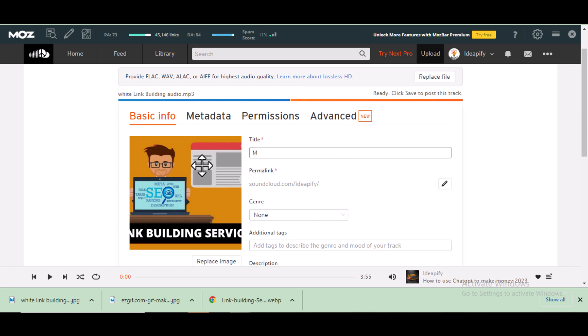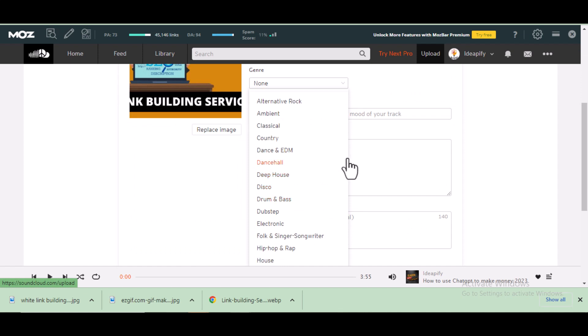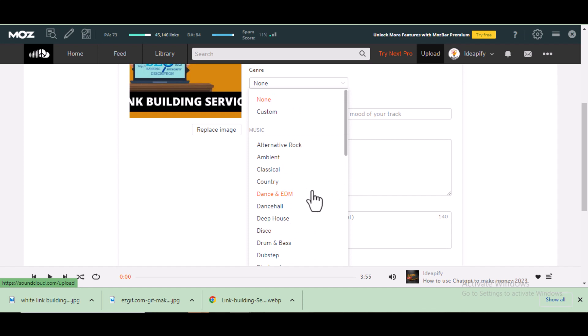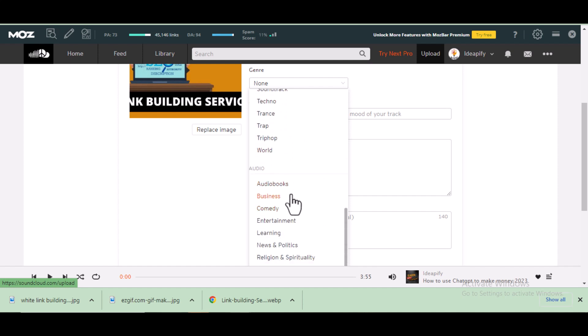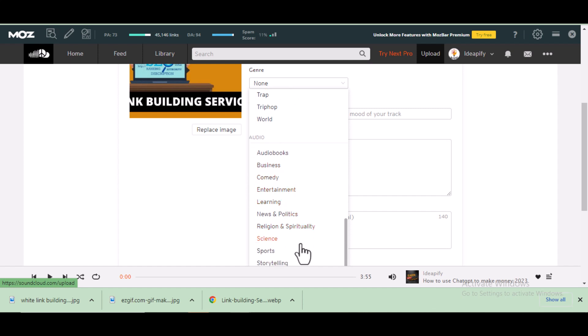I need to capitalize the title. Once you've done that, you select the genre that best fits your audio file. You can select any of the options that best suits your genre. For this audio file, I will select 'Learning for Business' as the genre.